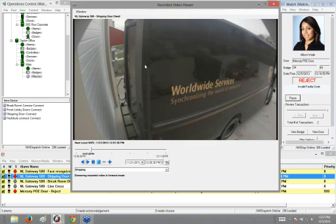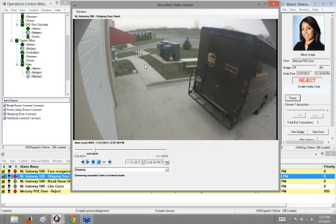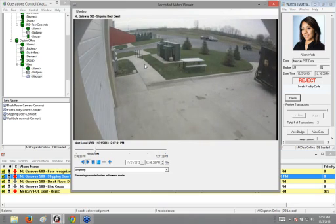The guys in the back working in the shipping department actually have a computer there that throws them an alarm when a truck or large object comes up. This is a way for them to know when deliveries are arriving instead of waiting for the person to get out of the truck and ring the bell. They know very quickly when that truck shows up.